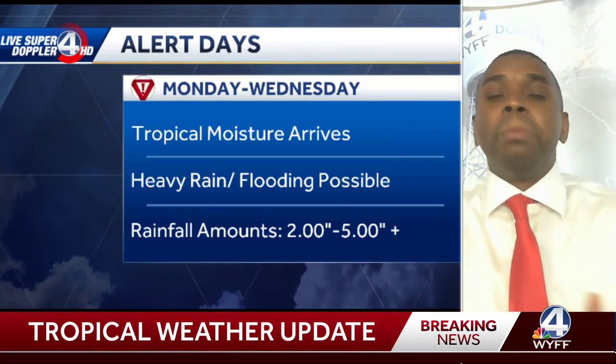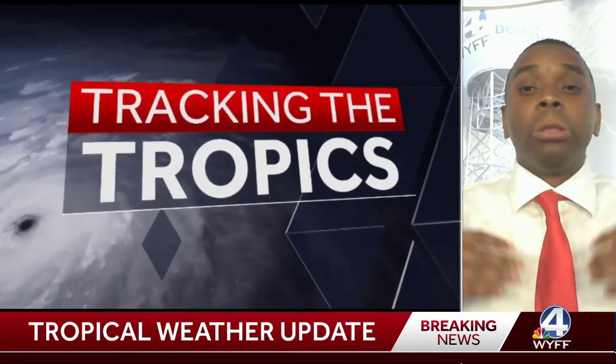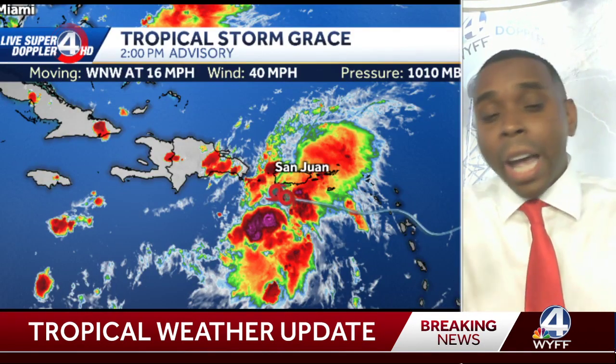Thankfully, the system will actually be moving at a decent clip. It's not going to stall out across the area, so that will at least be some benefit.